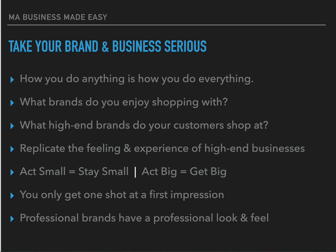We want to replicate the feelings and experiences of high-end businesses. Think about Range Rover, Mercedes, Aston Martin — what's the experience like? What type of trash cans do they use, what type of chairs do they have, what are the salesmen dressed like? If we act small we're going to stay small, but if we act big and treat our business like a big business and become professional, our business will simply get bigger.